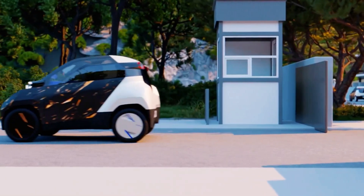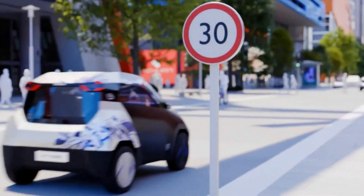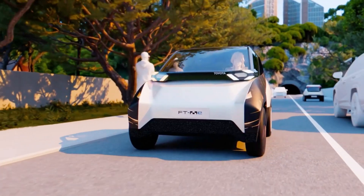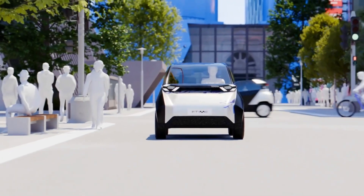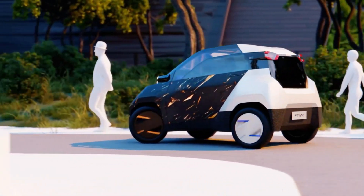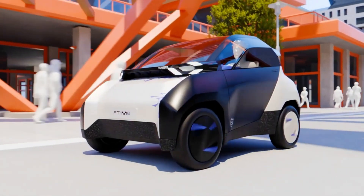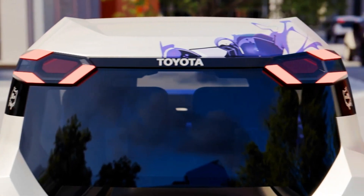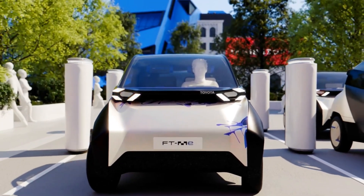A solar panel on the roof adds up to 30 kilometers of additional range per day, making it even more energy efficient and reducing the need for frequent charging. Crafted from 90% recycled materials, the FT-Me features hand-controlled driving, full 360-degree visibility, and a removable passenger seat to increase cargo space. Aimed at young city-based drivers, its expected price below 10,000 euros makes clean urban transportation more accessible than ever.